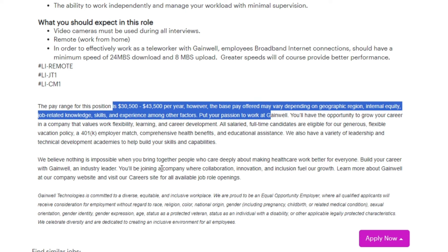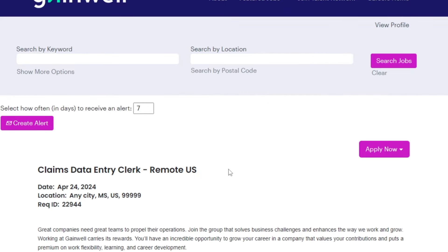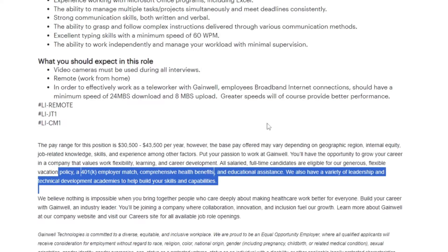The pay range for this position is $30,500 to $43,500 per year. However, the base pay offered may vary depending on geographic region, internal equity, job-related knowledge, skills and experience among other factors. At Gainwell, you'll have the opportunity to grow your career in a company that values work flexibility, learning and career development. All salaried full-time candidates are eligible for our generous flexible vacation policy, a 401k employer match, comprehensive health benefits and educational assistance. If you're interested in applying for this job, you can find the direct link in the description of the video.